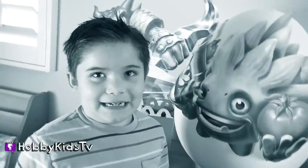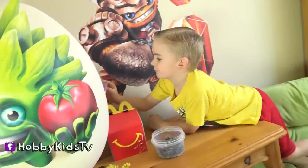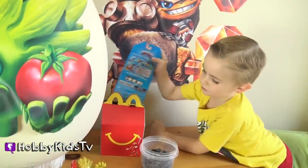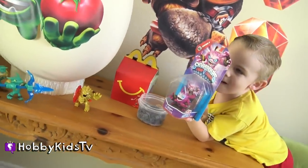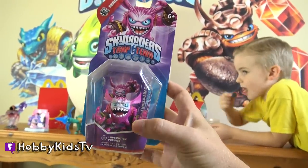Hobby Pig, do you want some blueberries? Mmm. It's an actual Skylander — it's Love Potion Pop Fizz. That's a strange name.